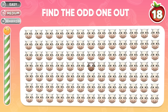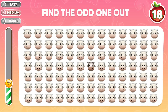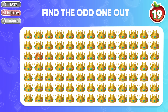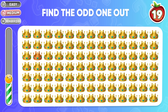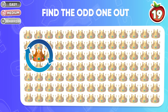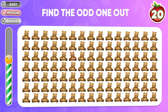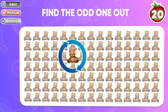Let's continue with this emoji. The odd one is in the middle of the board. Time's up! This is the odd crown. Question 20: which teddy bear is not like the others? The odd one is in the middle of the board — the answer is here.